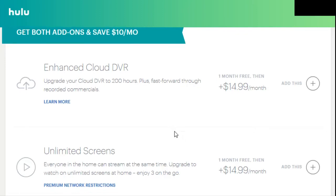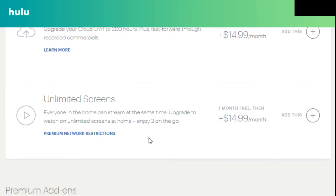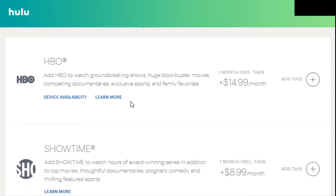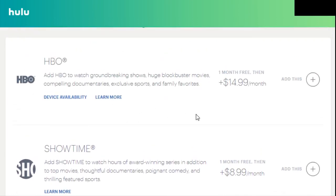If 50 hours isn't enough, you can make that upgrade — it's really going to be on a case-by-case basis. The unlimited screens add-on is something a lot of people are probably going to want. This gives you unlimited screens within your home as well as three screens on the go for all your Hulu content, other than some premium network restrictions. Hulu doesn't have quite as much control with how many streams you can get of things like HBO, Showtime, and Cinemax.